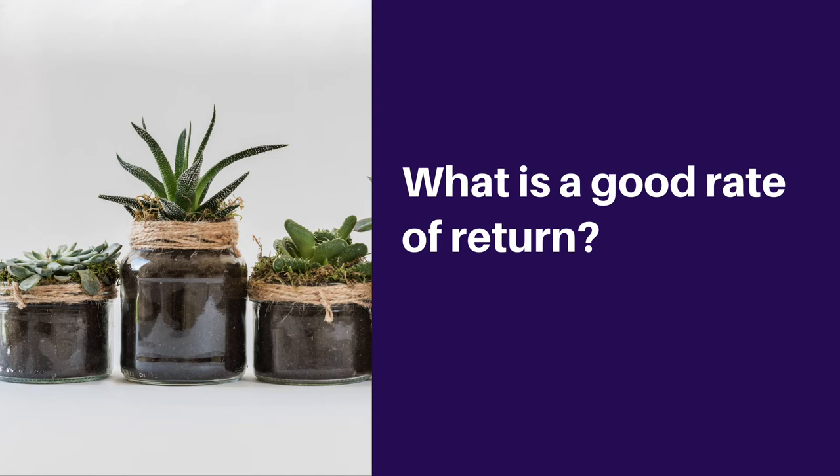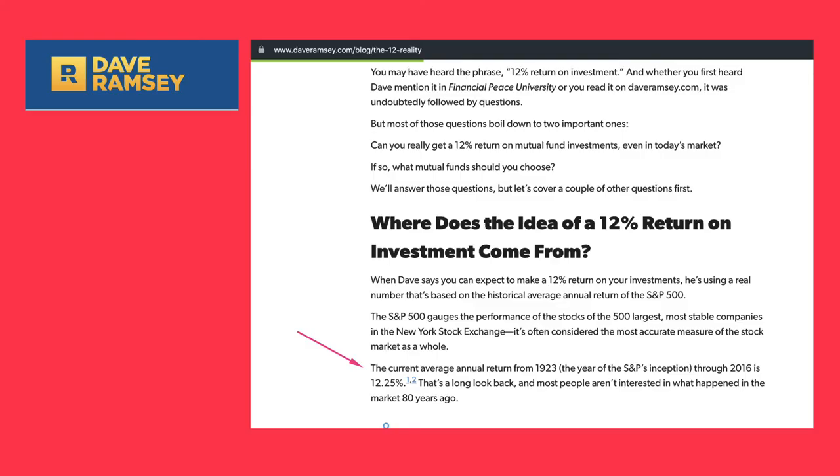Now let's discuss what is a good rate of return. Whenever you're making any investment decisions, it's best that you have a benchmark on what is a good rate of return. I'm going to show you snippets from different websites that show us, hypothetically, what range of numbers we can consider a good rate of return — obviously there's no magic number.